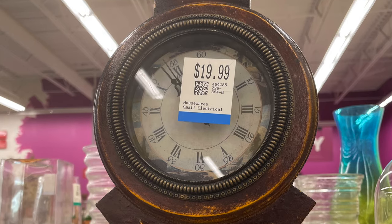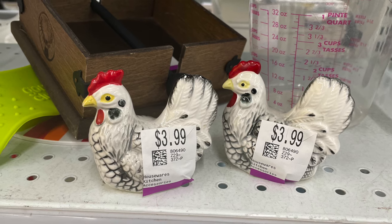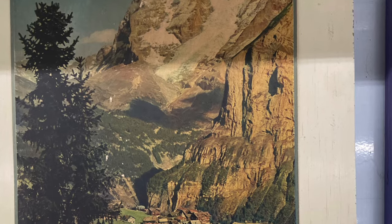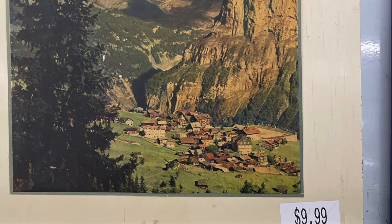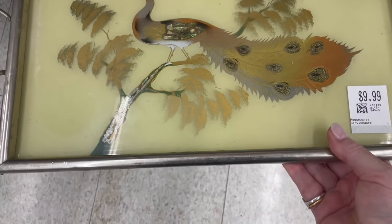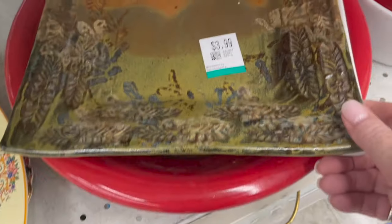Some of the prices — $20 for this clock, honestly, and $4 each for these little salt and peppers. Some of the prices were just astronomical. I liked this picture, but I didn't like the houses in it, so I left that one. And I thought this tray was gorgeous, but I've got so many trays at the moment and I very rarely use them.